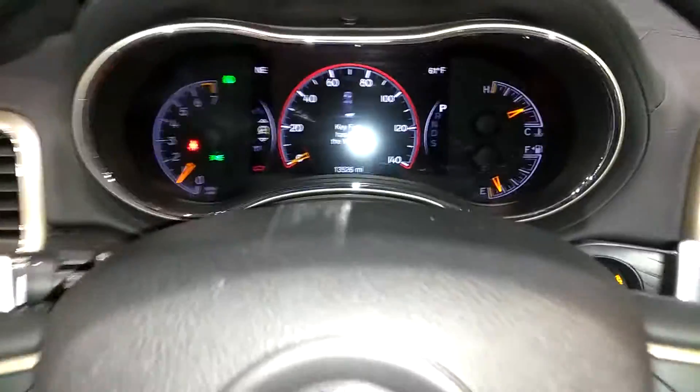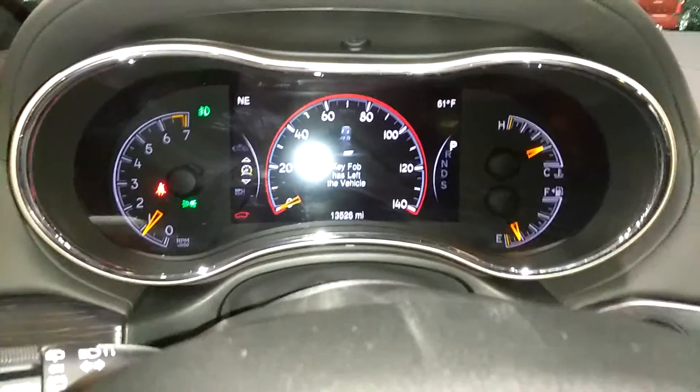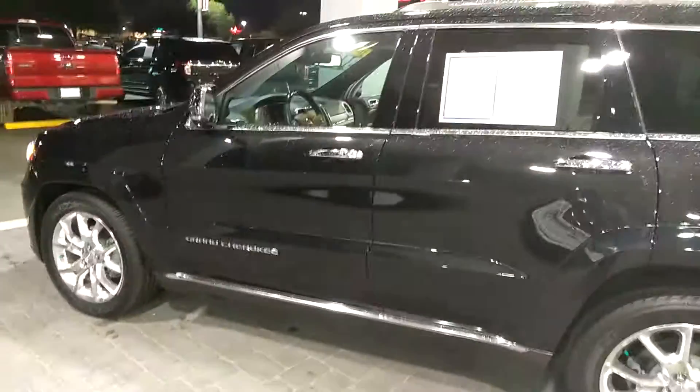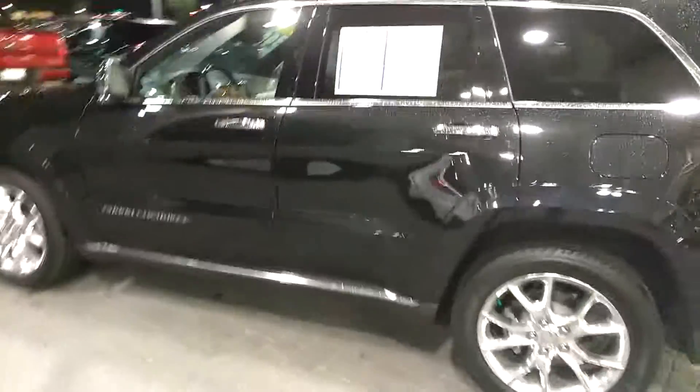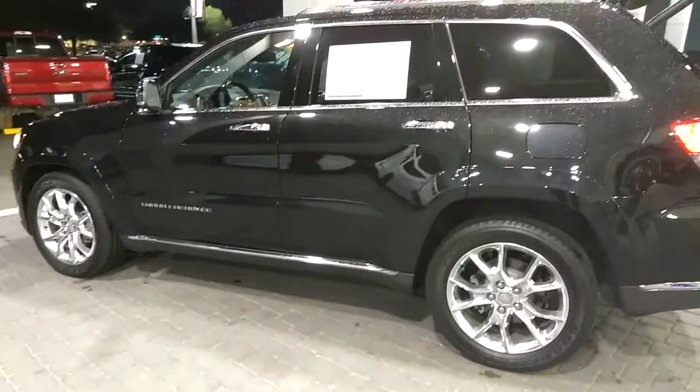I'm going to show you the mileage up here. This is a one-owner vehicle. Your mileage right now is at 13,526. The wheels look really sharp and the tires have real good tread on them as well.